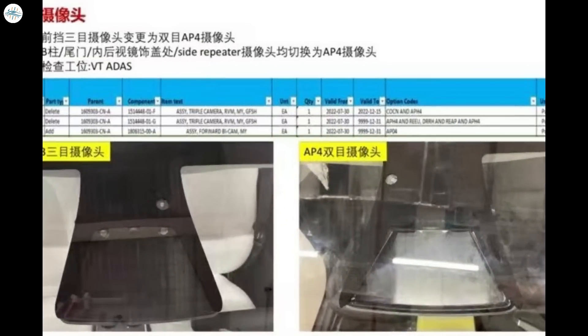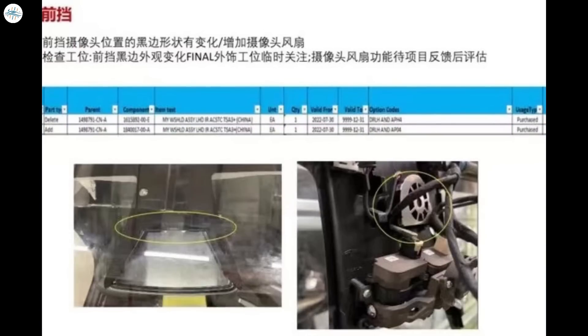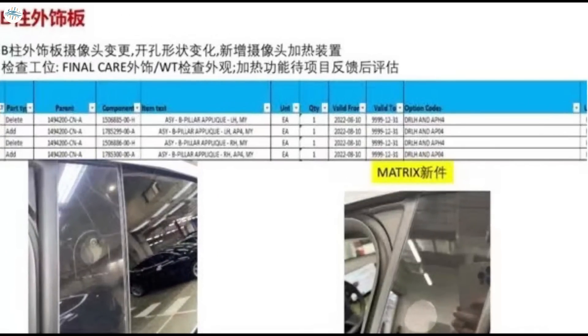It is also revealed that all other cameras have remained the same and no new cameras — such as one on the front bumper — have been added. The document includes images showing the new camera housing. According to a translation, the front tri-camera is changed to a binocular Autopilot 4 camera, and the B-pillar, tailgate, inner rearview mirror cover, and side repeater cameras are all switched to Autopilot 4 cameras. Another change is that the forward-facing camera now has a fan, though the document does not detail whether it is to keep the cameras cool or prevent the windshield from fogging up.